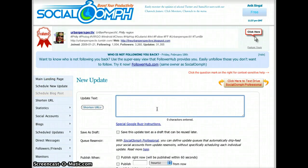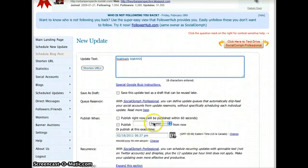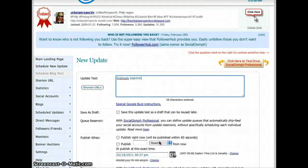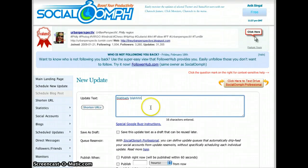I can write something here and just tell it when I want it to go — in hours, or at the exact time on a specific date — and I hit save and that's it. At that time it'll post and tweet for you.